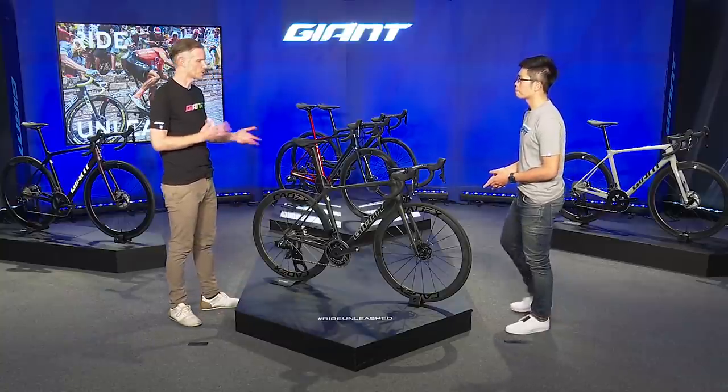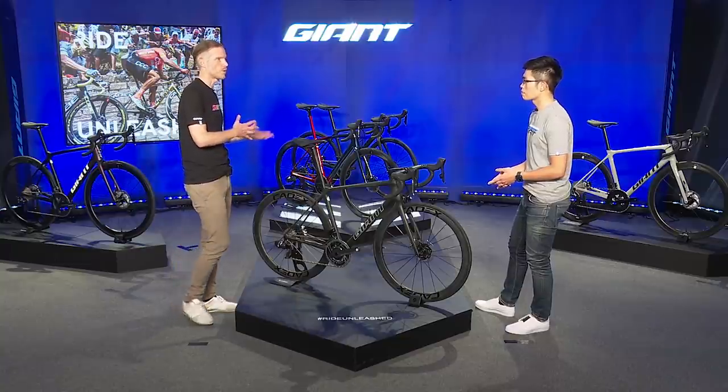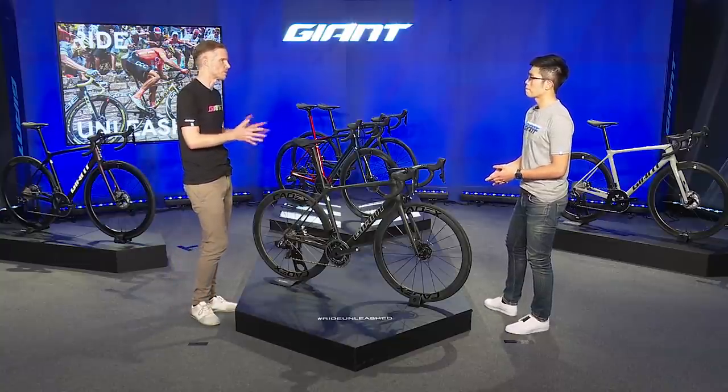That definitely speaks to the agility and snappiness that every performance rider is looking for in a bike like this. In our discussion earlier, you also mentioned that the handling was quite a step up from even our current TCR in terms of front-end stiffness and handling.